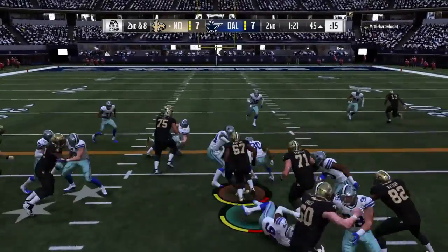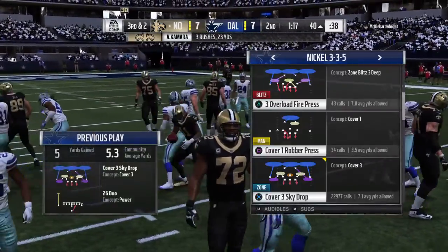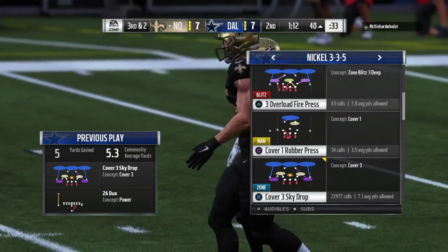On second down, Kamara — he'll get it to the 40. Broke a tackle there to get some extra yardage. Call it a gain of five there on the run, but they'll remain a yard or two short with third down coming up.